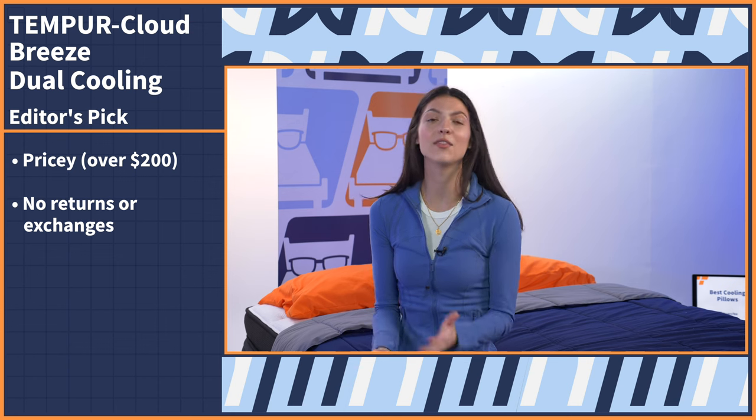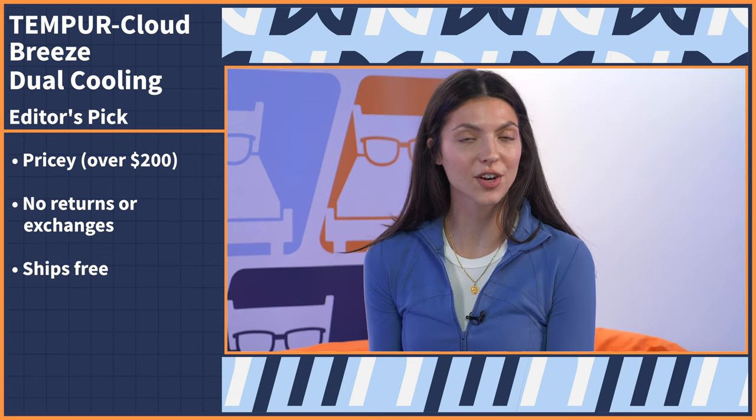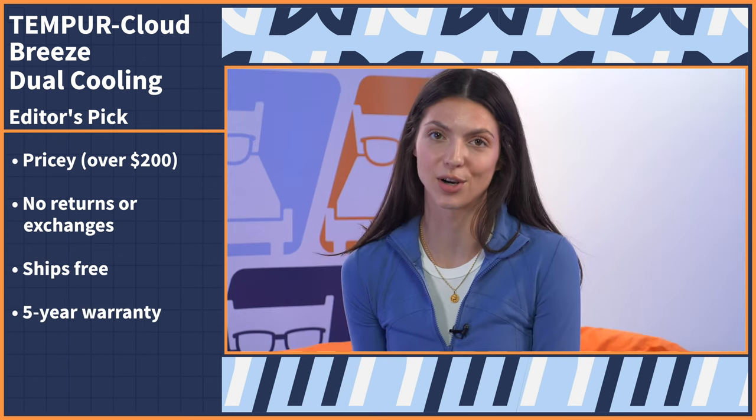This pillow is an investment — it retails for over $200, and Tempur-Pedic doesn't offer any returns or exchanges on their pillows, so it is a bit of a commitment. However, they do ship for free and you'll get a five-year warranty with your purchase. But I promise you, you won't regret it.